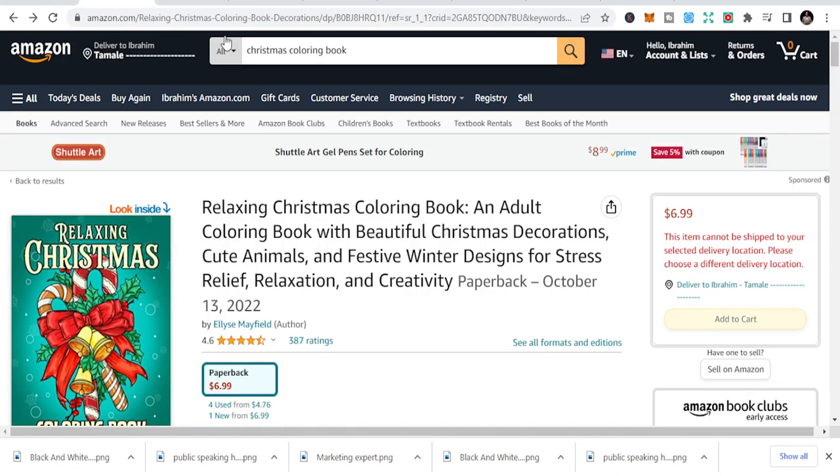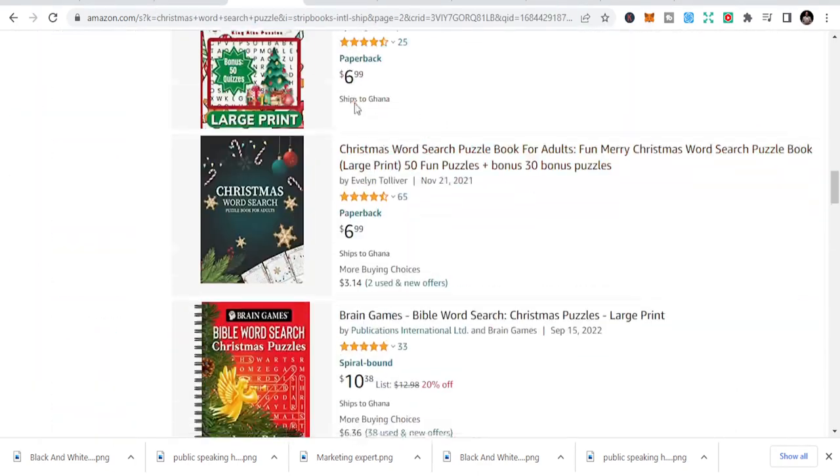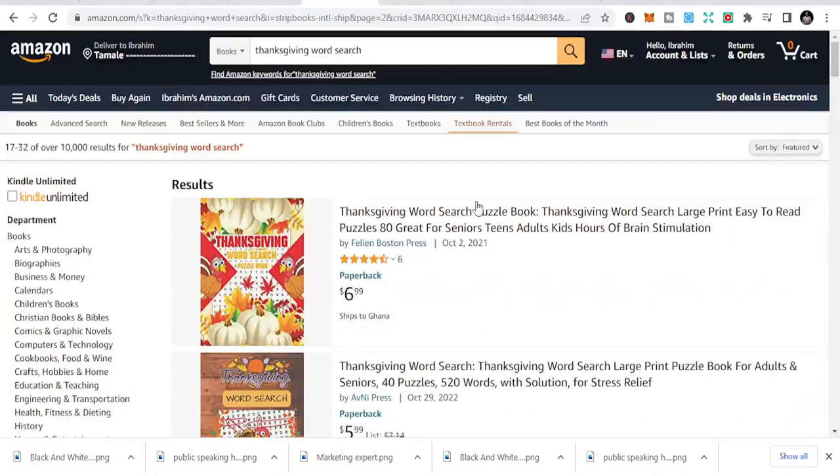To recap, go through the niches again: the first is Christmas coloring books, then Halloween coloring books, Christmas word search puzzle books, planners, and Thanksgiving books. Thank you very much, I appreciate it.